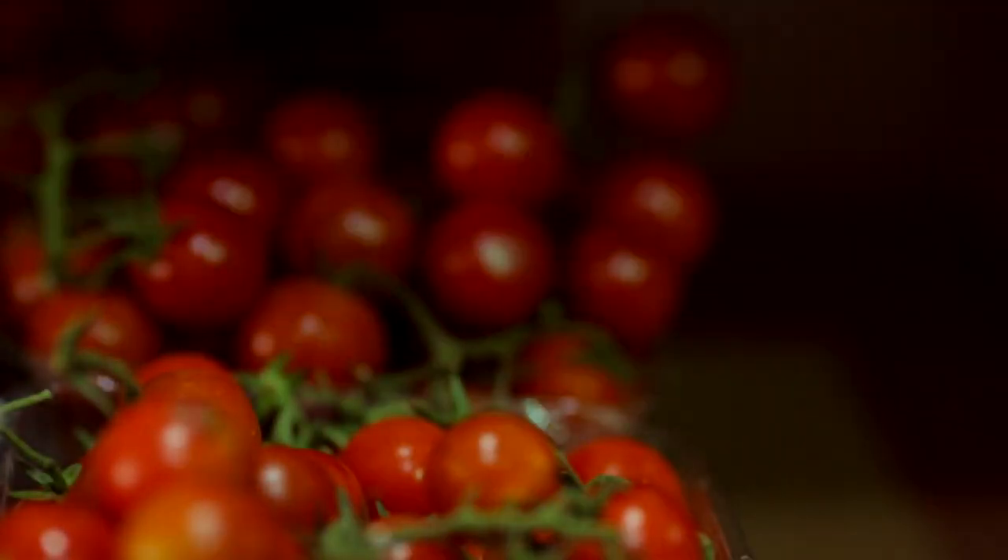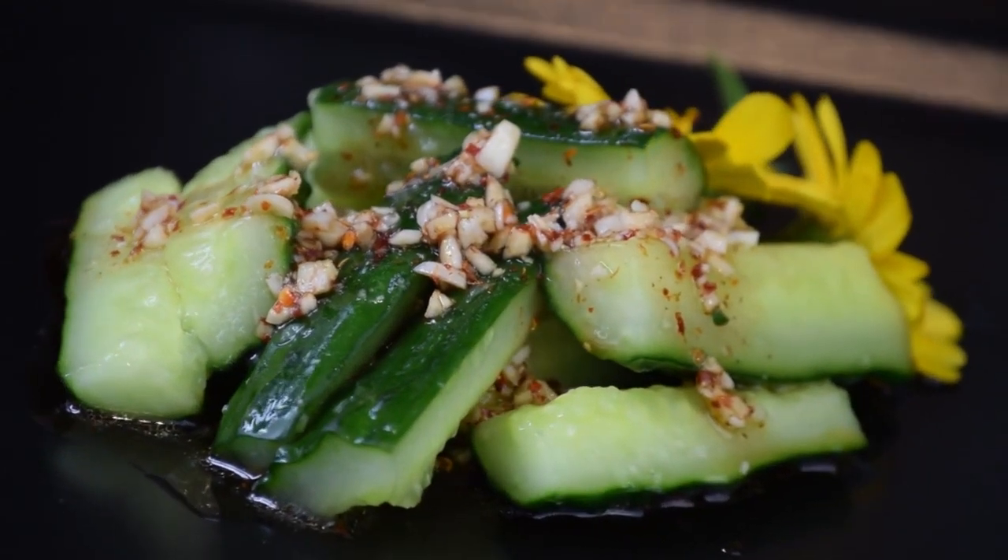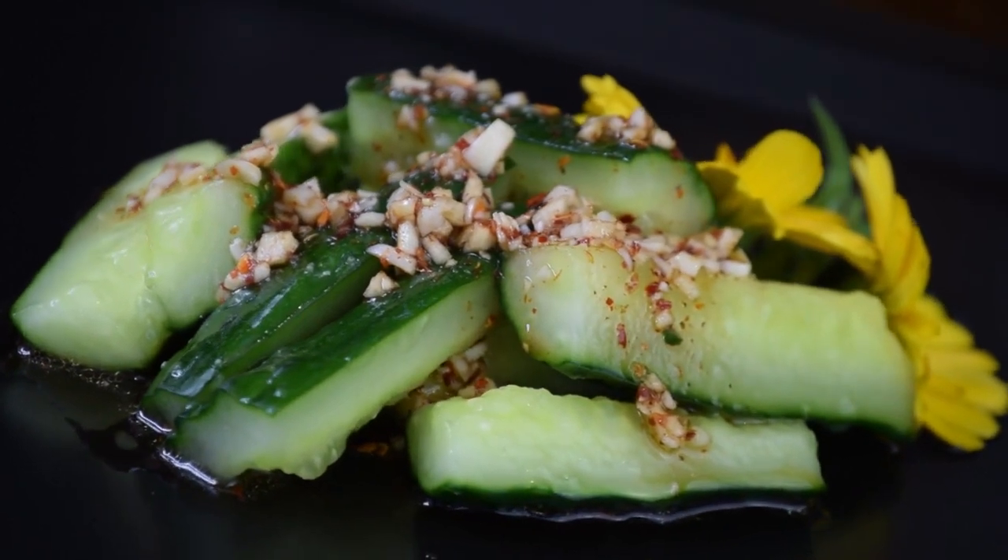Eat a healthy and well-balanced diet, including the foods mentioned in this video, and your skin will thank you for it. Do you have any other foods that improve skin? Let me know in the comments section below.